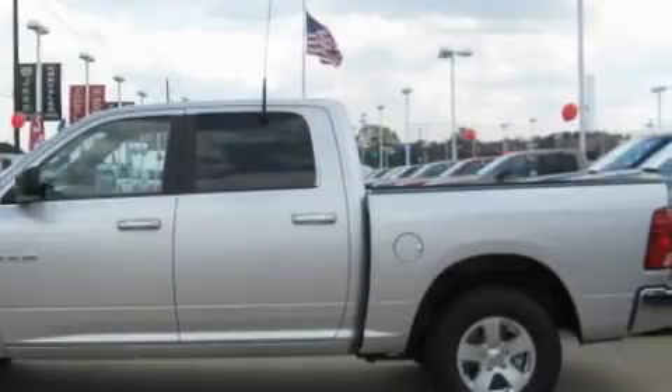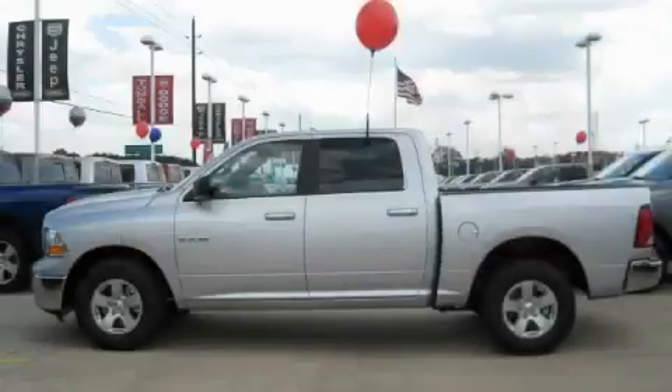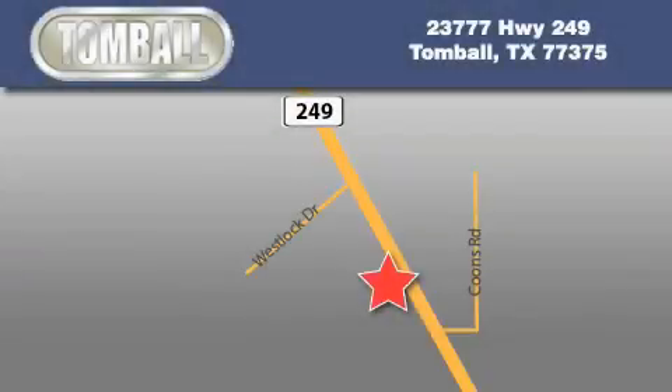Stop by today and test drive this truck for yourself. Tombaugh Dodge is located at 23777 Highway 249 in Tombaugh. Our goal is to exceed all of your expectations to ensure that you'll return for future visits.